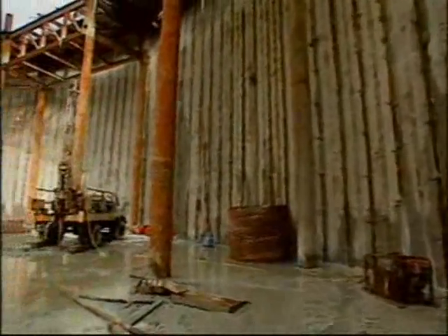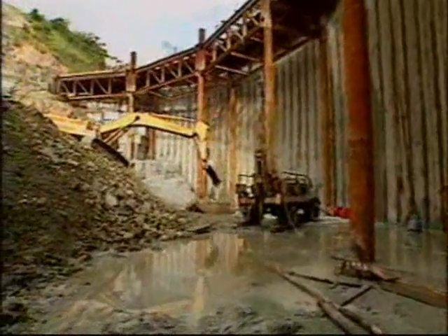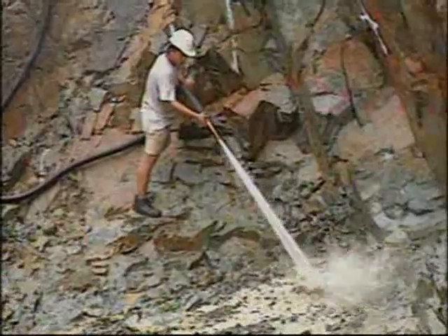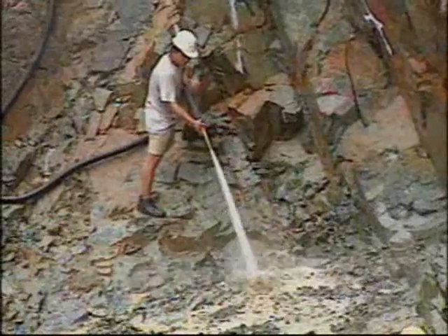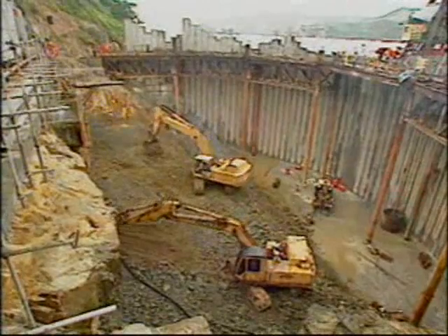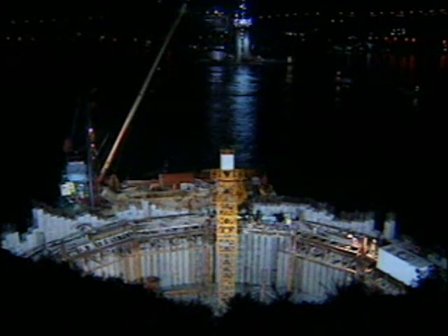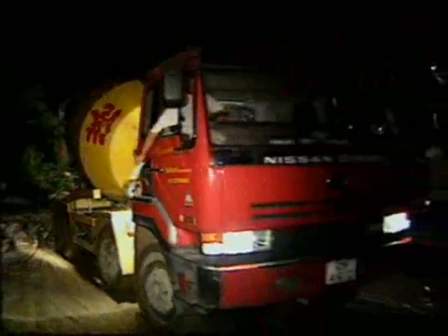After the cells of the prefabricated units had been concreted, the toe of the cofferdam was sealed with 3,000 cubic metres of underwater concrete. After dewatering and trimming of bedrock to level steps, a 5,000 cubic metre mass concrete block was cast to raise the top of the foundation above water level.